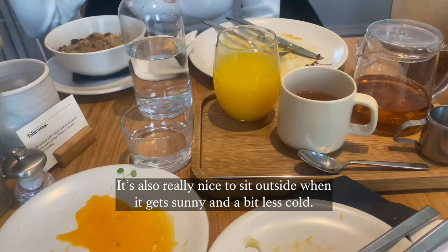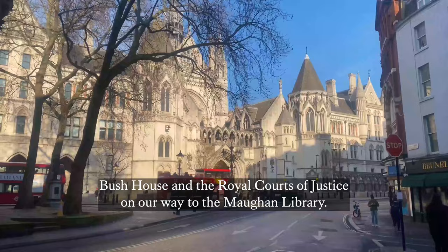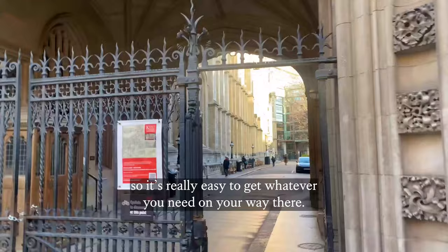It is also really nice to sit outside when it gets sunny and a bit less cold. Afterwards, we took a short walk through campus and walked past the Strand Building, Bush House, and the Royal Courts of Justice on our way to the Maughan Library. Although it was cold, it was a really sunny and beautiful day, and there are also a lot of cafes, pubs, and shops on the way to the library, so it is really easy to get whatever you need on your way there.